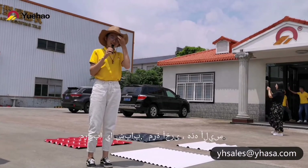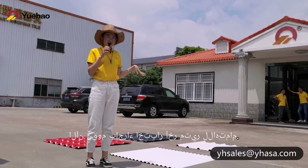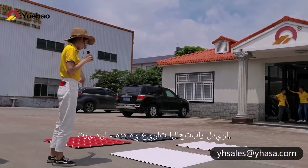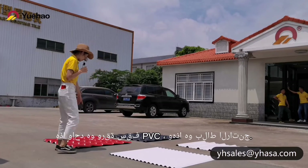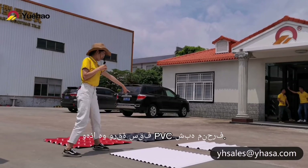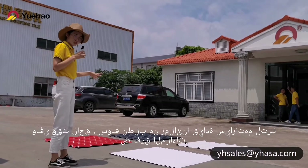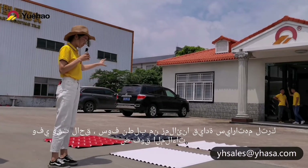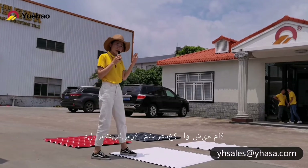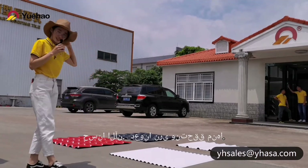Hello guys, this is Alice. We are carrying out another interesting test. Here is our sample — this one is PVC, this one is racing tire, and that one is triple shuttle PVC. Later we will ask our colleagues to drive their car to run over the sheet to see what happens — will it break, crack, or something? Now let's see.